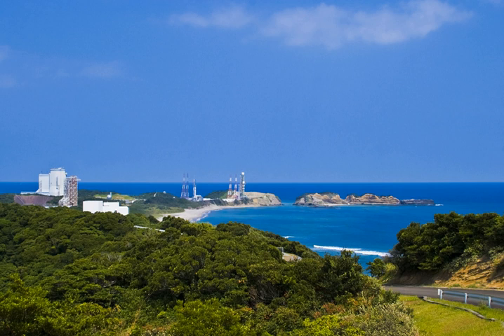It is claimed to be one of the most beautiful rocket launch complexes in the world due to the natural scenery and view of the Pacific Ocean. The activities that take place at TNSC include assembly, testing, launching, and tracking satellites, as well as rocket engine firing tests.